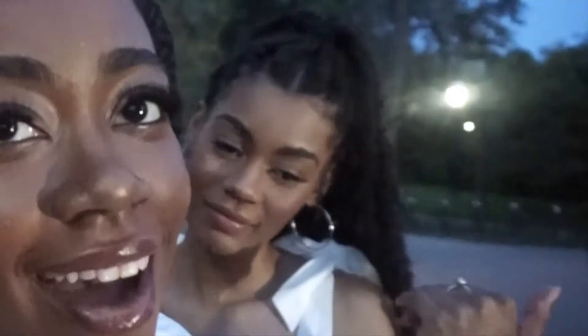Hey guys! Welcome back to my channel. It's your girl Joyce, and this is my sister Victoria. She's actually going to be filming my video for me today, so all the shots of these outfits are shot by her — props to her.